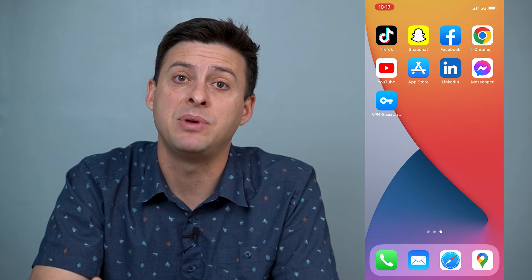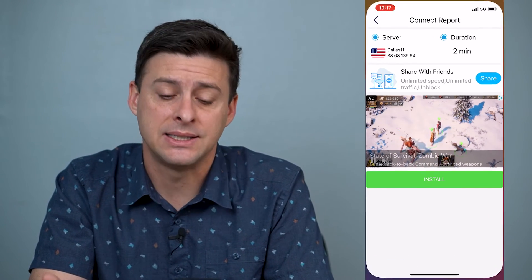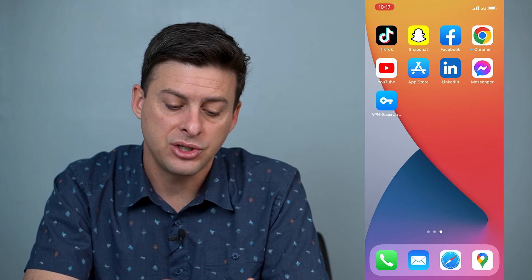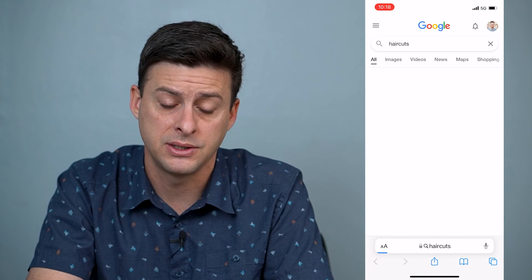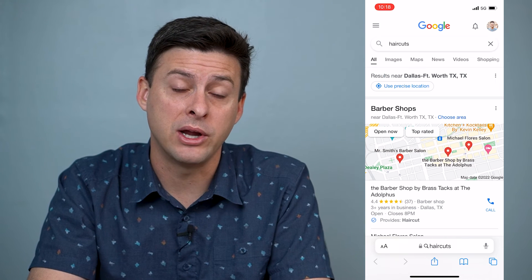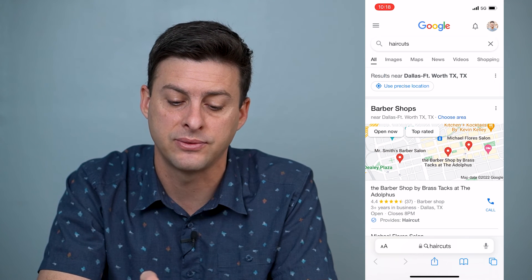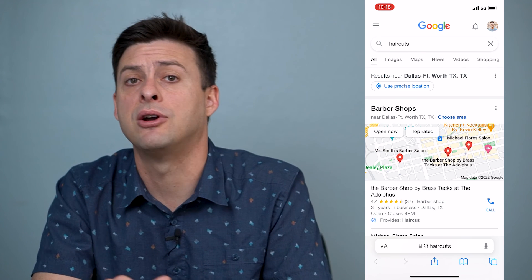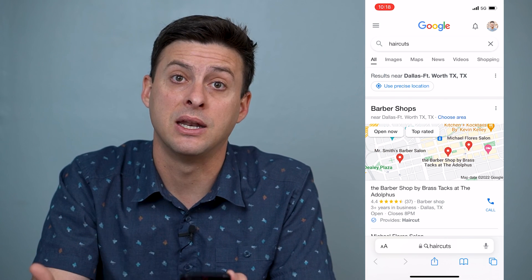It should be working at that point. To check if the VPN is working, you can see in the app it says I'm connected in Dallas. A really cool way to verify that your IP address is being routed through Dallas is to open Safari and type in something random like haircuts into Google. Google will guess your location based on your IP and show you results. At the very top you'll see results near Dallas, Fort Worth, Texas — so Google believes I'm in Dallas because the VPN is routing me through there. My IP address and privacy are protected, and the VPN is working.